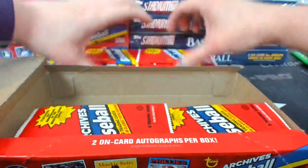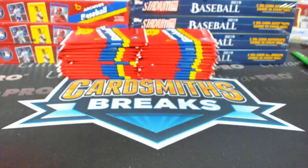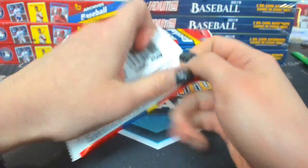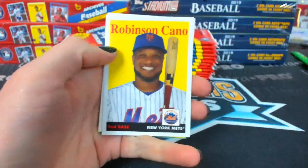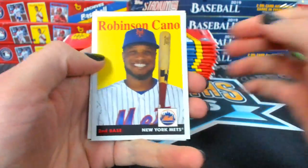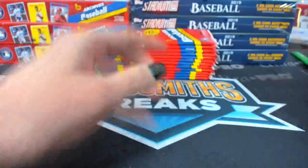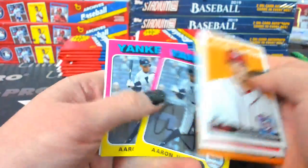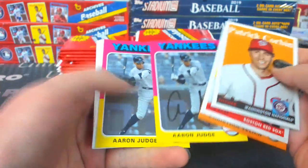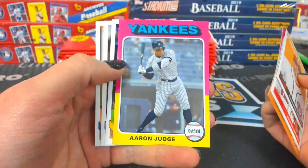Oh my god, I'm having Hobby Series 1 flashbacks right now. I gotta look for short prints on these too. At least these are always in the middle. This without the autograph? That's one of them. Aaron Judge, Yankees. There's a variation.